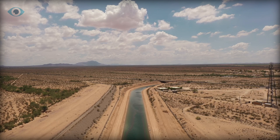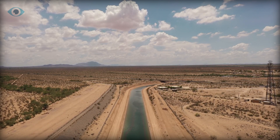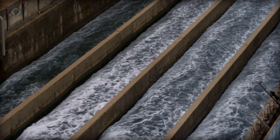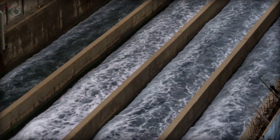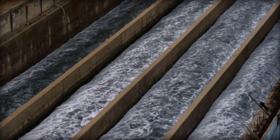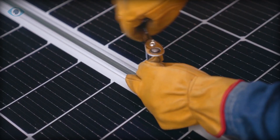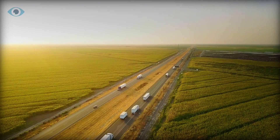A previous award of $5.65 million will fund the construction and installation of solar panels over a canal in the Gila River Indian community in Arizona. While the California pilot project is underway, similar initiatives are emerging, underscoring the potential of solar canals as a multifaceted solution to pressing environmental and energy challenges. As the world grapples with climate change and resource scarcity, innovative approaches like solar canals offer a glimmer of hope for a sustainable future.